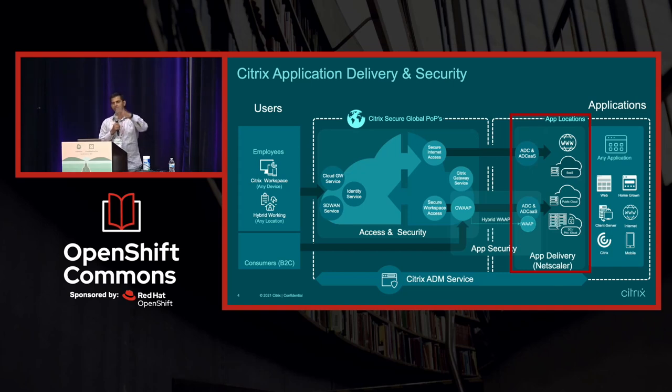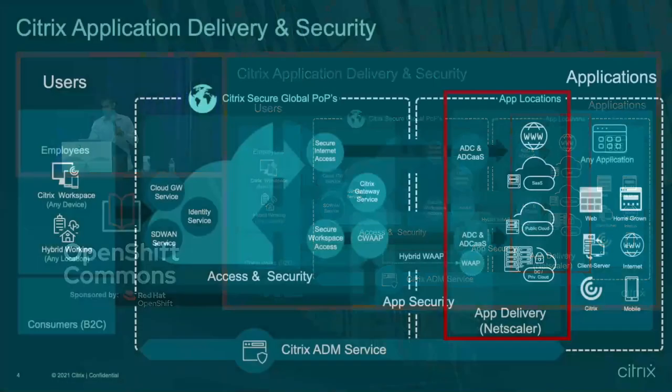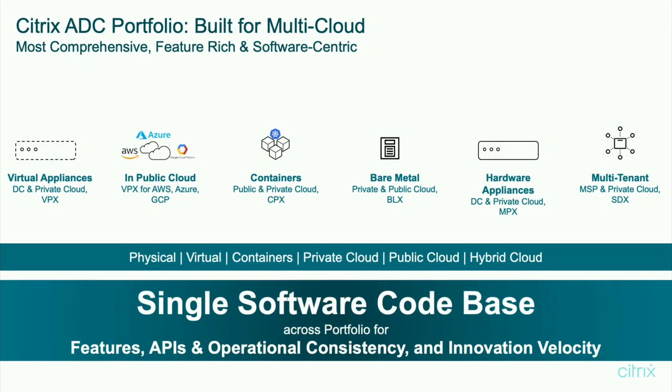As you have all these pieces and services everywhere, you need a common management plane or control plane. That is done through something called the Application Delivery Management Service. I'm going to focus on the OpenShift integration, which falls into the highlighted area, and it is possible for us to work in all these different environments — public cloud, containerized environment — because we have application delivery controllers in different form factors.